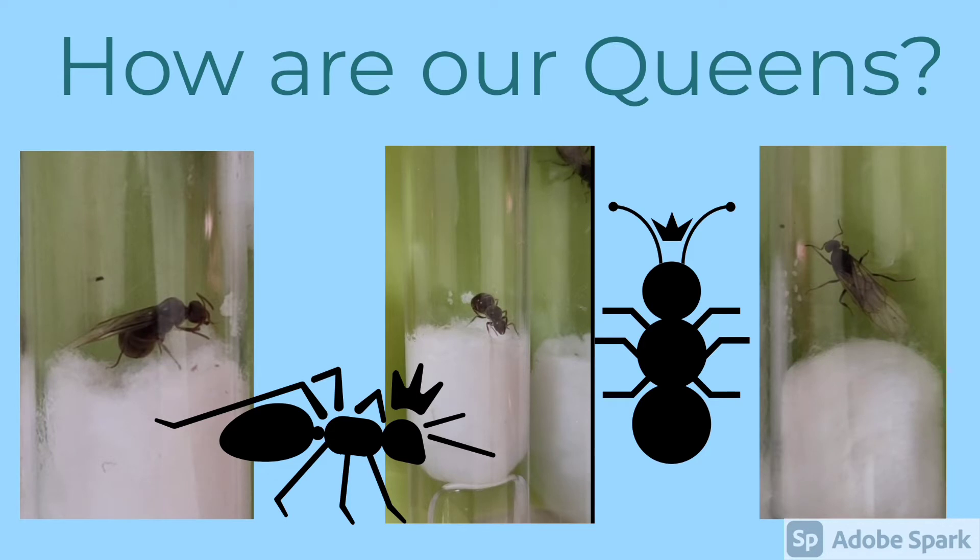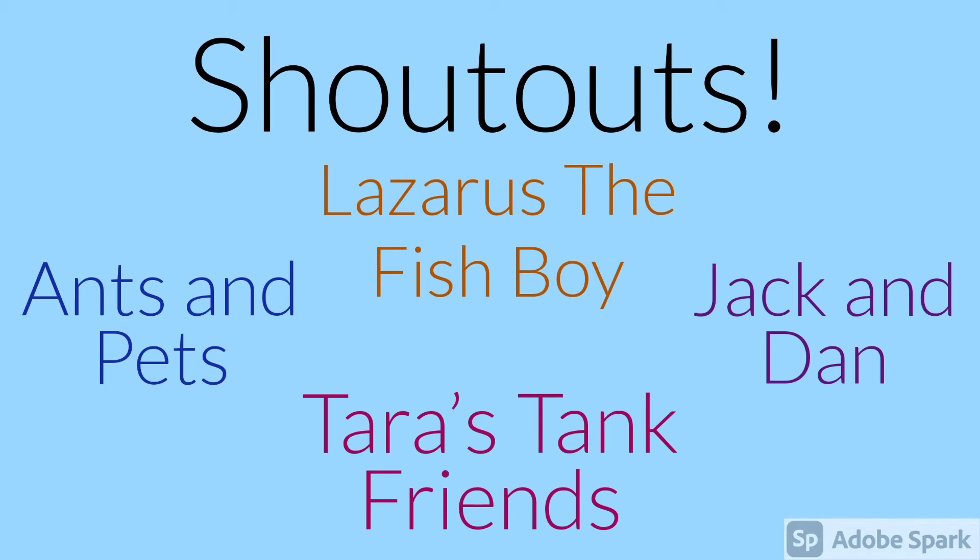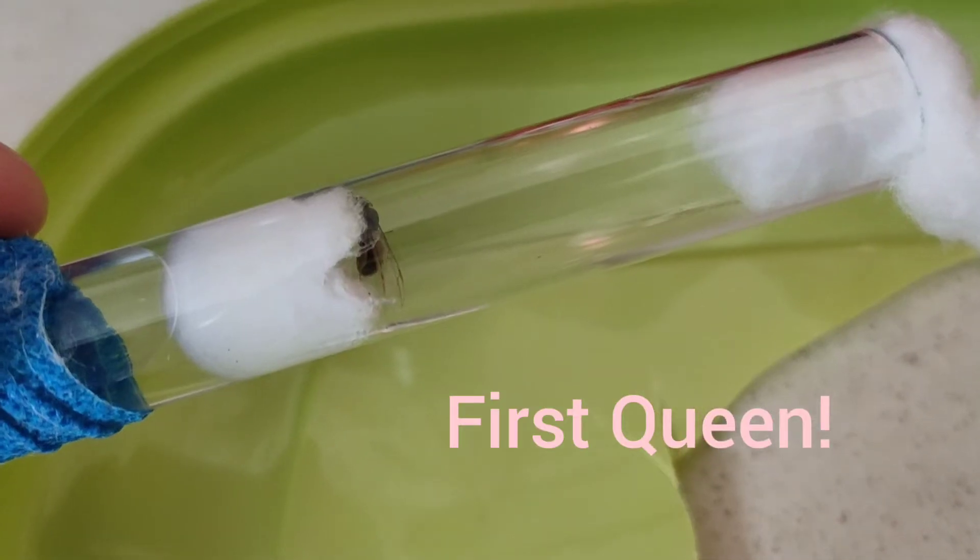Hi guys, welcome back to Kings Aquariums and Ant World. In today's video we are going to be showing you a nice update on how all the queens are that we caught during our natural flight. I'd like to shout out to Lazarus the Fish Boy, Tyrus Tank Friends, Ants and Pets, and Jack and Dan.